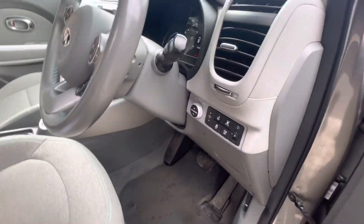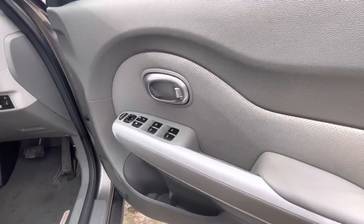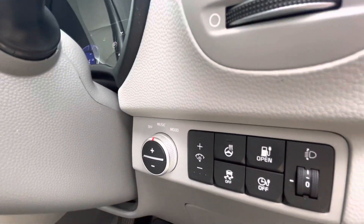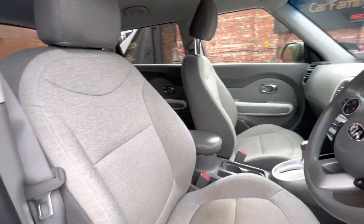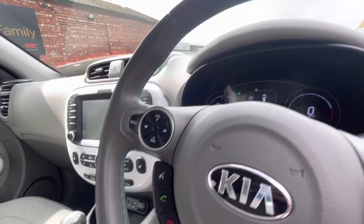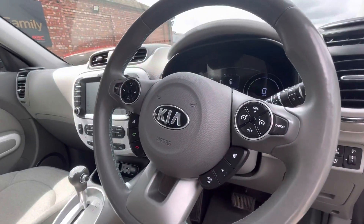I'll just show you the interior now. As you can see, four electric window controls there, automatic folding mirrors, heated steering wheel controls just there as well. Just show you the seats — all in lovely condition, the upholstery is really nice. There's just nice light blue stitching around the leather steering wheel, which is really nice.